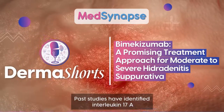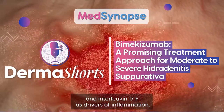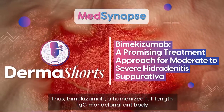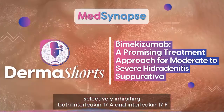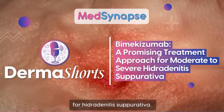Past studies have identified interleukin-17A and interleukin-17F as drivers of inflammation. Thus, bimekizumab, a humanized full-length IgG monoclonal antibody selectively inhibiting both interleukin-17A and interleukin-17F, was tested for its safety and efficacy in hidradenitis suppurativa.